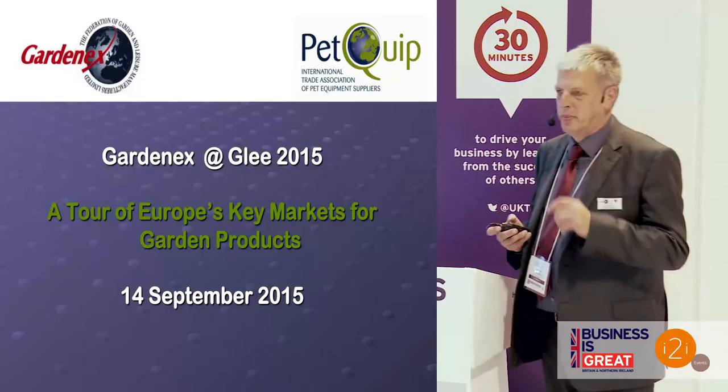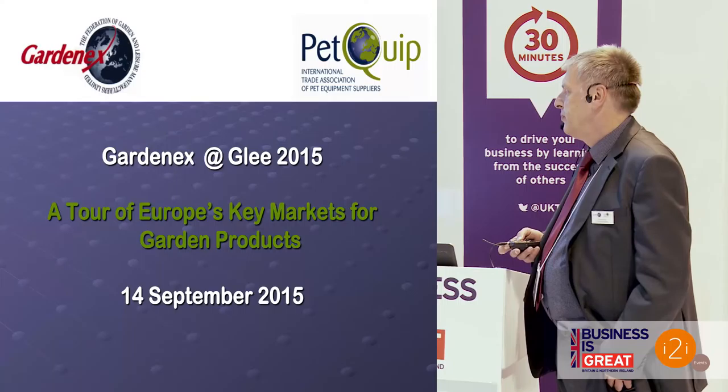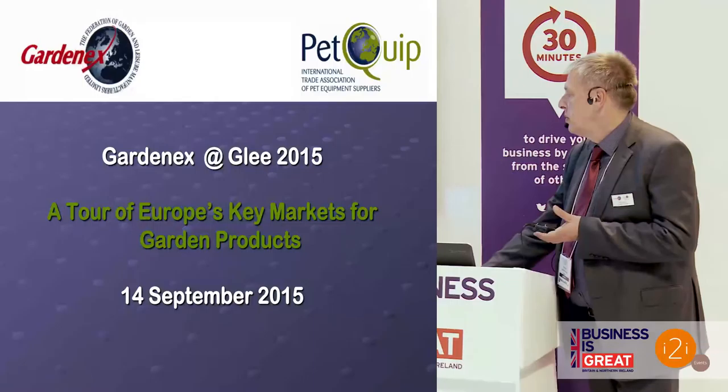I'm going to take a quick tour of Europe, so fasten your seatbelts — hopefully there'll be no turbulence. It depends what questions you ask me at the end of the session. We're going to go and have a look around the European markets, see who the main players are, where there are potential markets for garden products, and what the channels of distribution are. I'm going to do a very quick tour of some of the main regions.